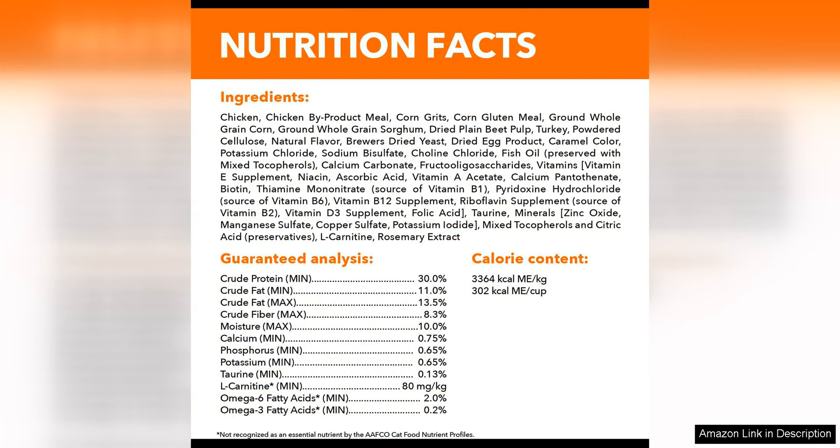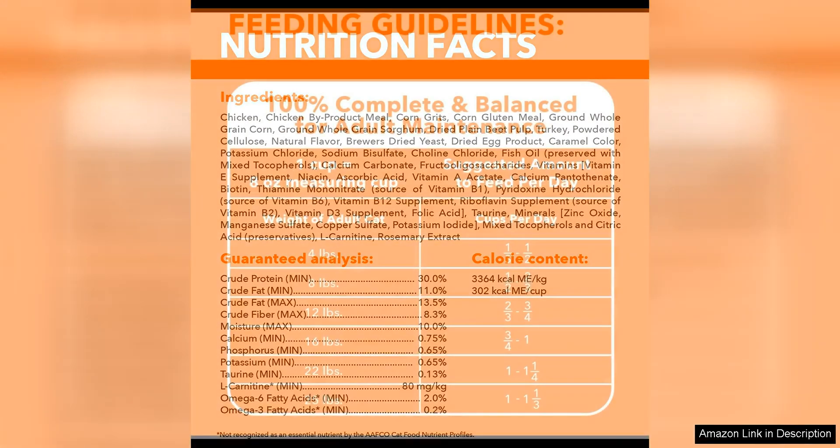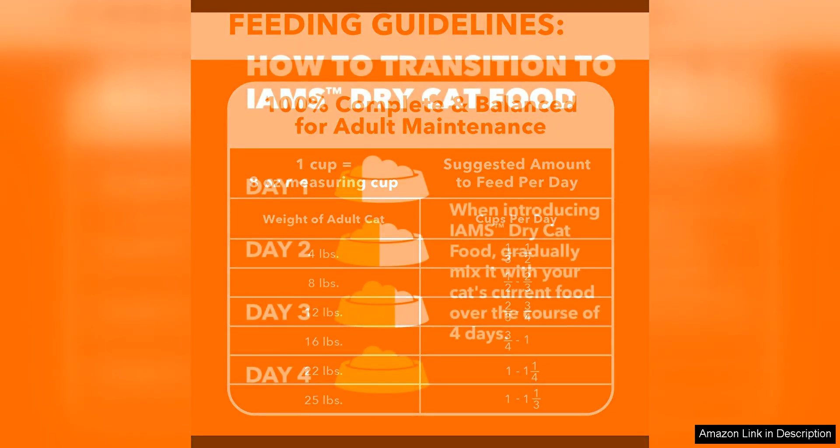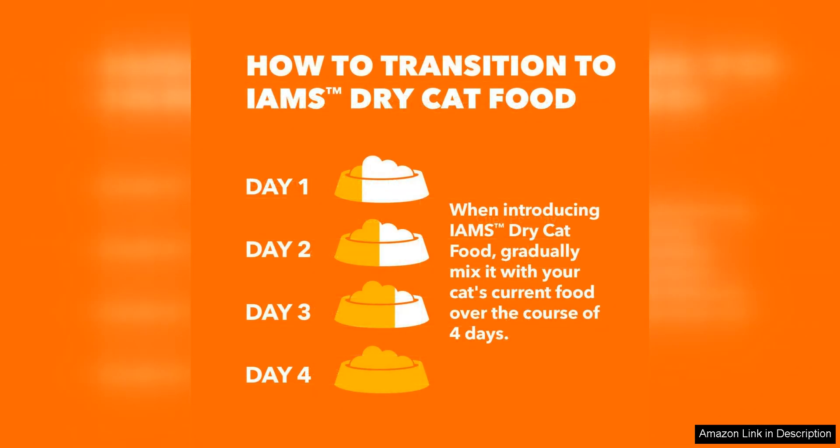In addition to weight management, this cat food also helps reduce hairballs. The blend of fibers in the formula helps to move hair through the digestive system, reducing the likelihood of hairballs forming. This is a great benefit for cat owners who are tired of dealing with messy hairballs around the house.